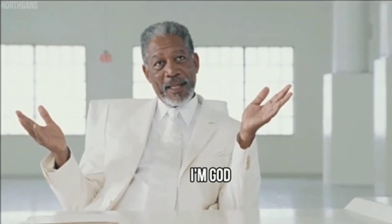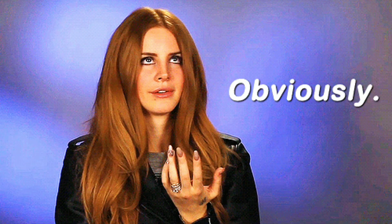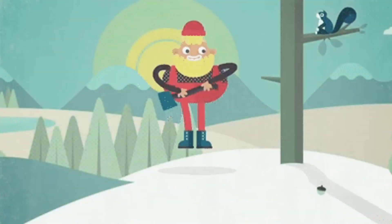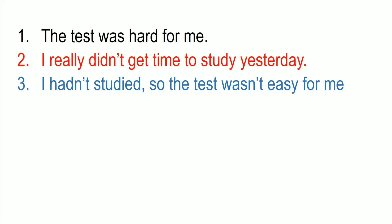Repetition: When a person lies, their topmost priority is to make sure the receiver believes them. But in the effort to assert their lie on someone, they end up repeating their point through different sentence structures.